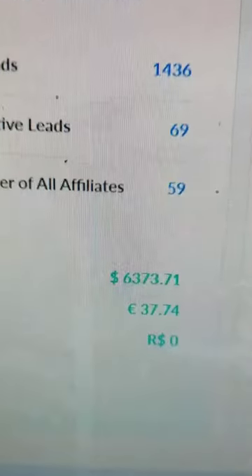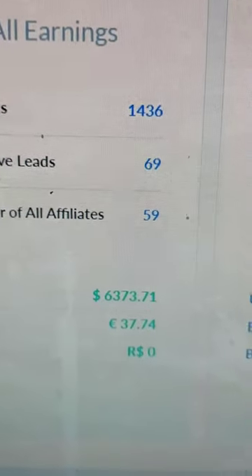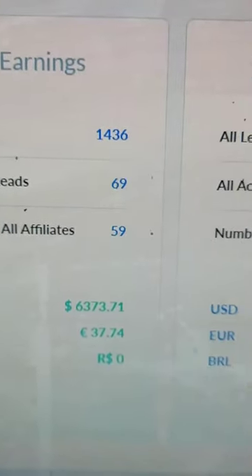Just to give you an idea of the type of sales you can expect, this is what I've managed to do since starting in October over the last six months or so. The first product I sell — this is the Builderall dashboard — and I've managed to bring in $6,373 USD, and a lot of that is recurring every month. So that's passive income.